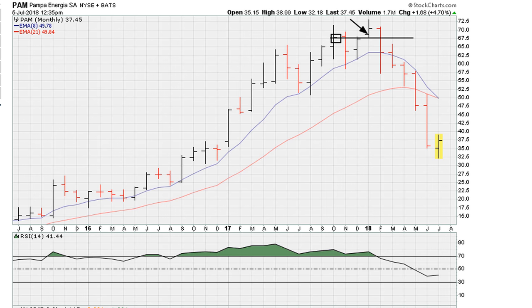Then in the following month there is a failed breakout — prices drop below the buy point, and after that failed breakout prices have generally been lower. So be on the lookout for failed breakouts, especially after a huge run-up.